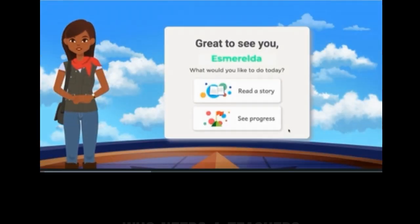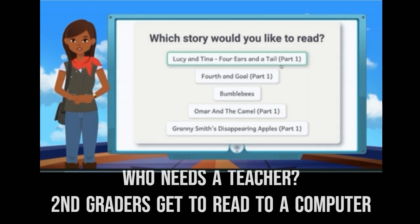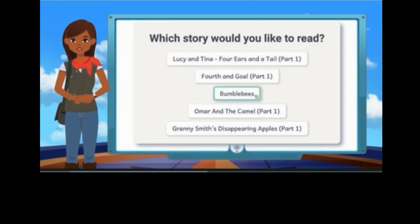Welcome back! I've selected five stories for you. Lucy and Tina, Four Ears and a Tale Part 1.